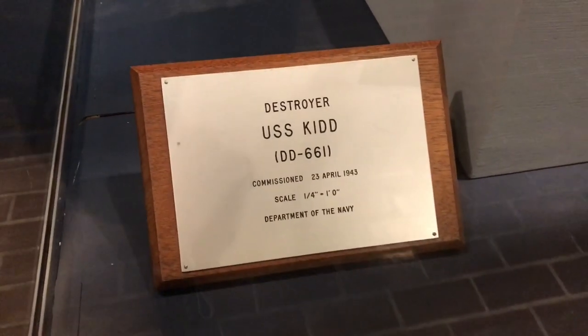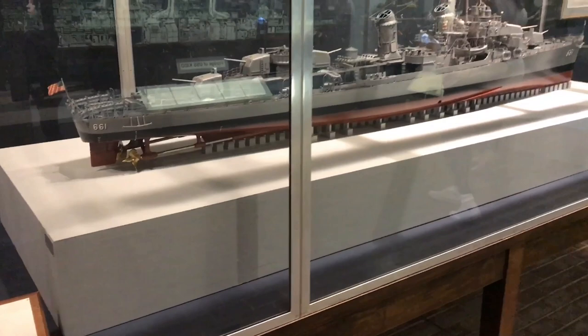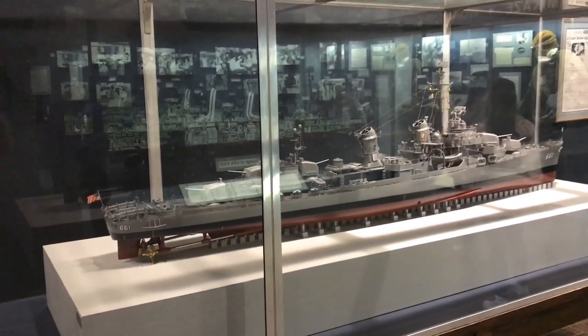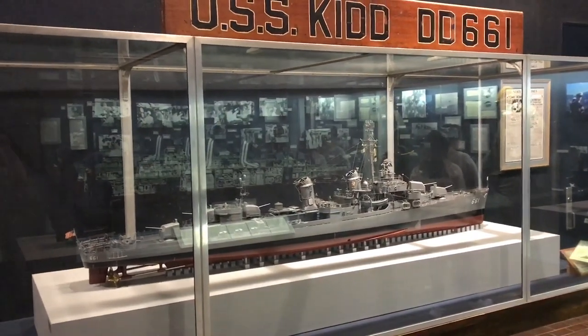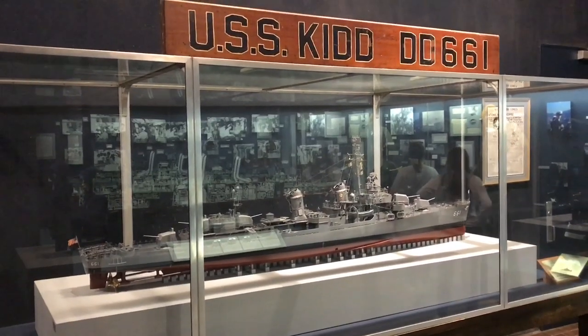Launched in February of 1943 along with three other destroyers, the widow of Kidd served as the ship's sponsor, christening the ship and presenting her crew with a guest book in which she wrote: 'May the destiny of the USS Kidd be glorious, may her victories be triumphant and conclusive.'